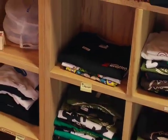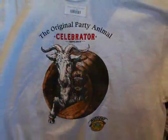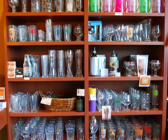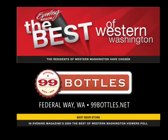At 99 Bottles, not only are there a thousand brews to choose from, but they also keep a variety of brewery t-shirts and specialty beer glasses on hand. Be sure to pick up a 99 Bottles gift card for the beer lover in your life. Visit Western Washington's best beer store, 99 Bottles in Federal Way, Washington, or on the web at 99bottles.net.